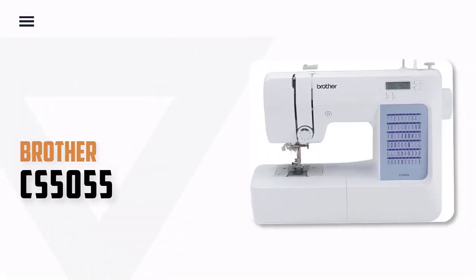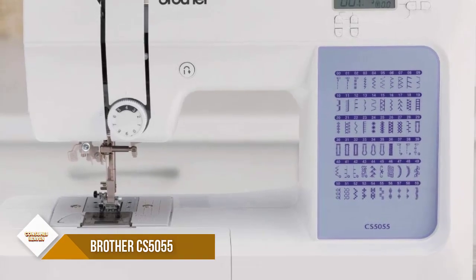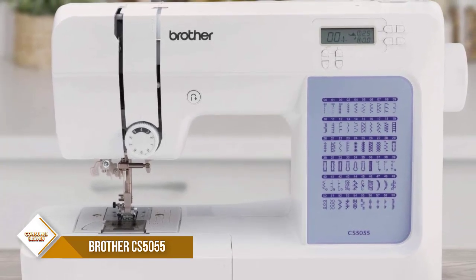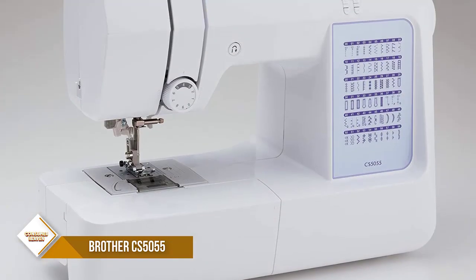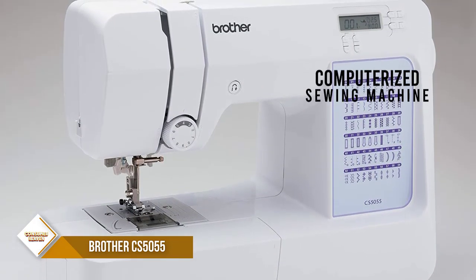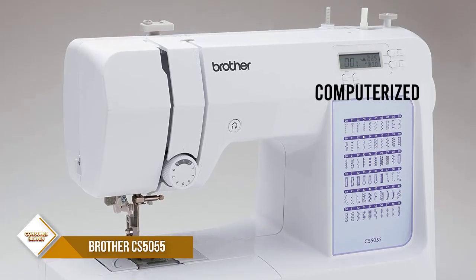Number 2. Brother CS5055 Computerized Sewing Machine. The Brother CS5055 Sewing Machine includes 60 built-in stitches including utility, decorative and heirloom stitch functions, and 7 one-step autosize buttonholes. Easier than ever to use, the automatic needle threader reliably pushes the thread through the needle.